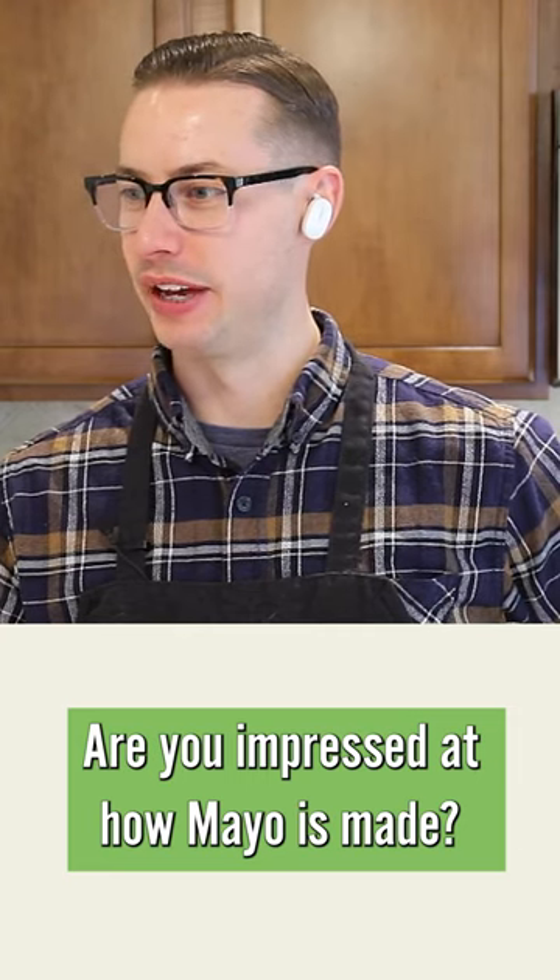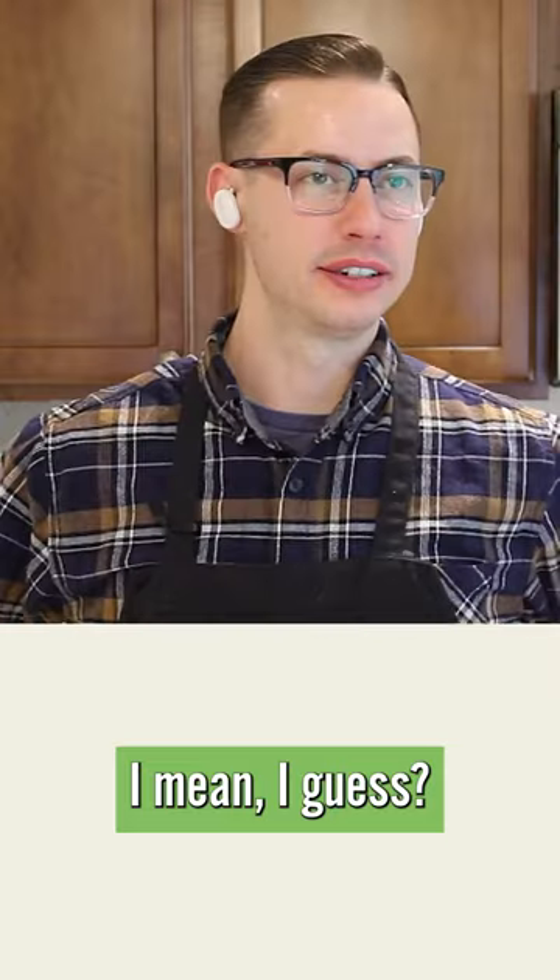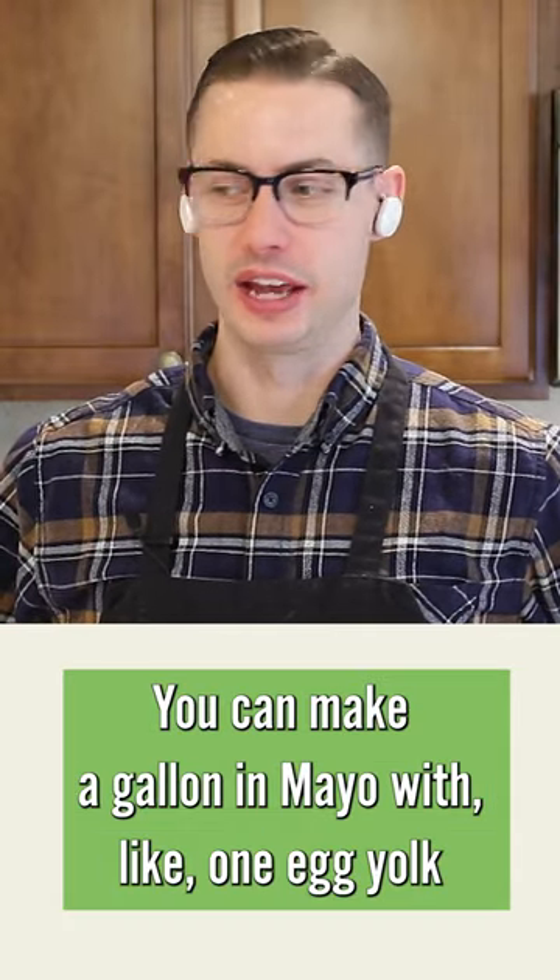Are you impressed at how mayo is made? Impressed at how it's made? I mean, I guess. You can make like a gallon of mayo with like one egg yolk.